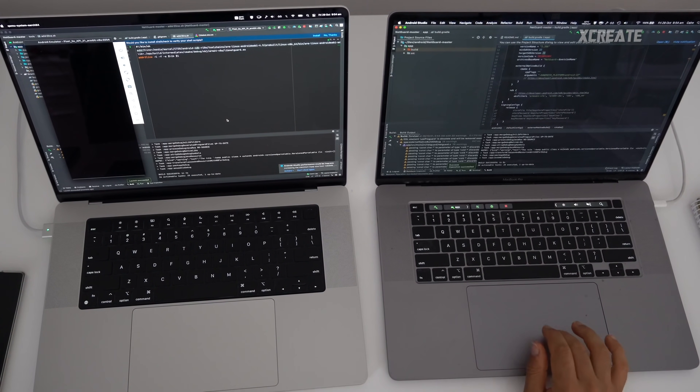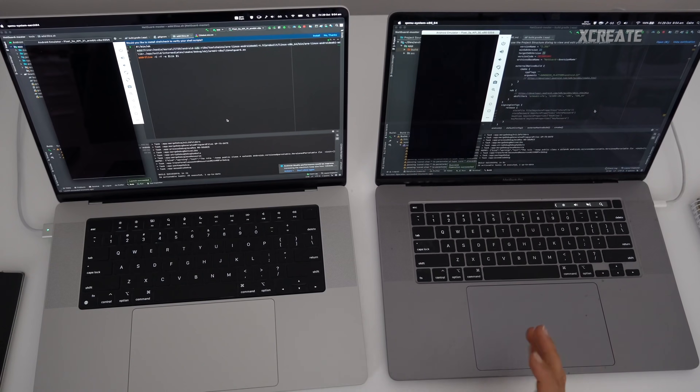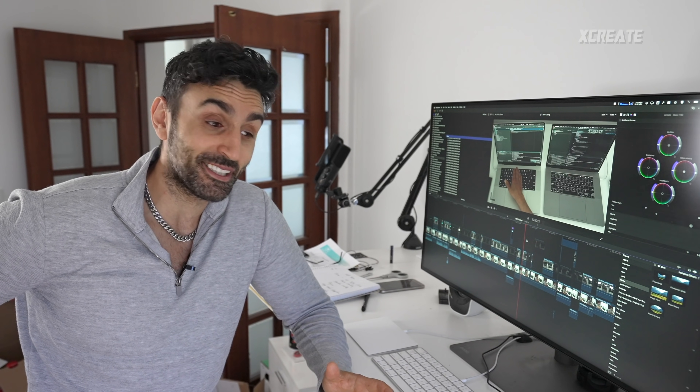Android Studio is now M1 compatible. I got the Android emulator up and running and compiled an NDK project — it worked as if it was completely native. That was pretty cool.